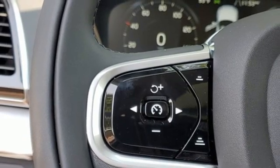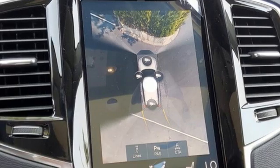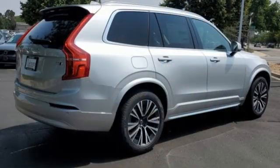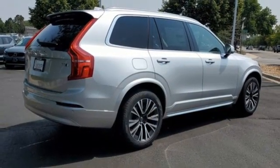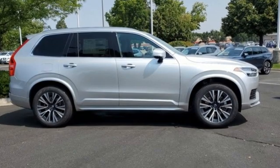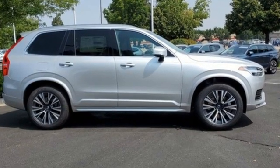Rear view mirror, streaming audio, memory exterior door mirror settings, voice activated climate controls, front and rear parking sensors, and automatic transmission. Volvo — for life. They say a journey begins with one step; in this case, it begins with a test drive. Start your next adventure today.